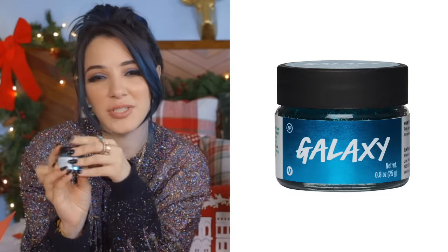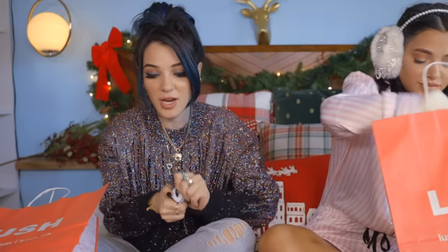The next thing I bought from Lush is a lip scrub. I don't normally buy this stuff, but it smells like a blue candy — so yummy, like I literally want to eat it. It smells like a gusher, like a blue gusher. So, this is my Snow Fairy bath bomb. It smells so good — phenomenal.